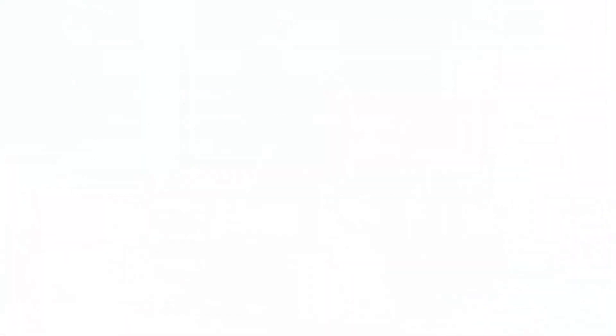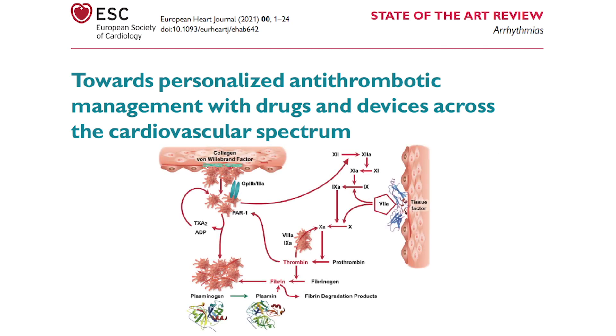Personalized or tailored anticoagulation is a bit more complex and I will refer to my paper that you see here, published in the European Heart Journal just lately. It's an extensive review with many experts in the field and here you can see the coagulation cascade.